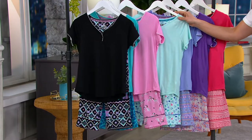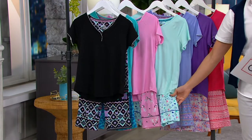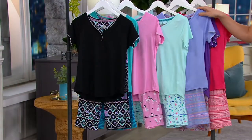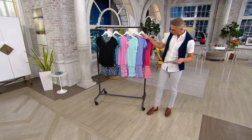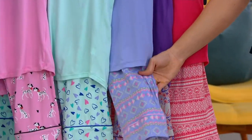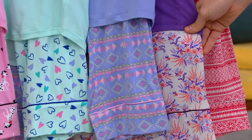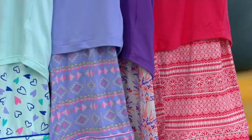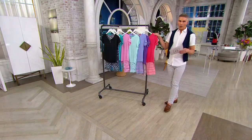Then we have light blue with the hearts — that's really fun. Then we have the purple geo. Then we have purple floral. And then last but not least, we have it in the coral fair isle.